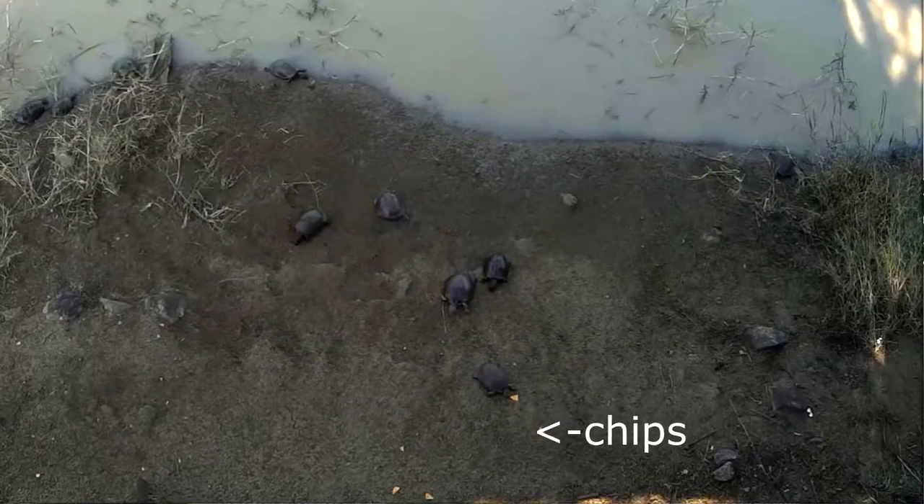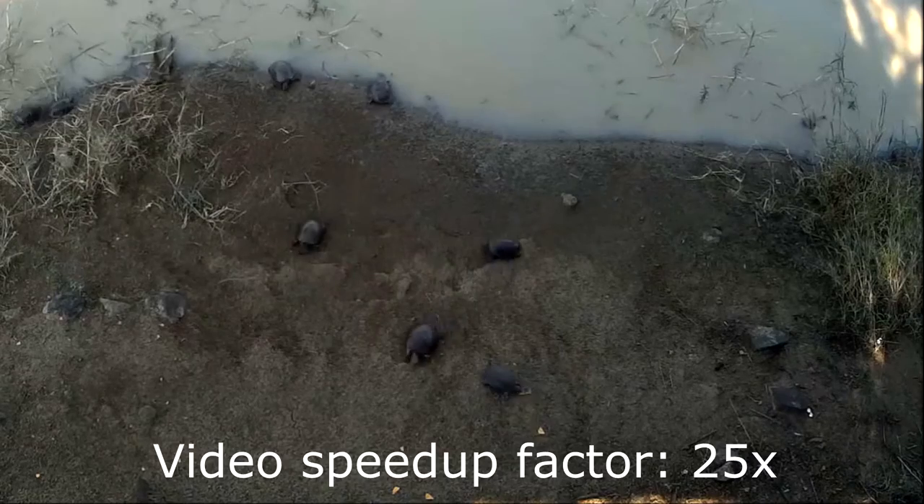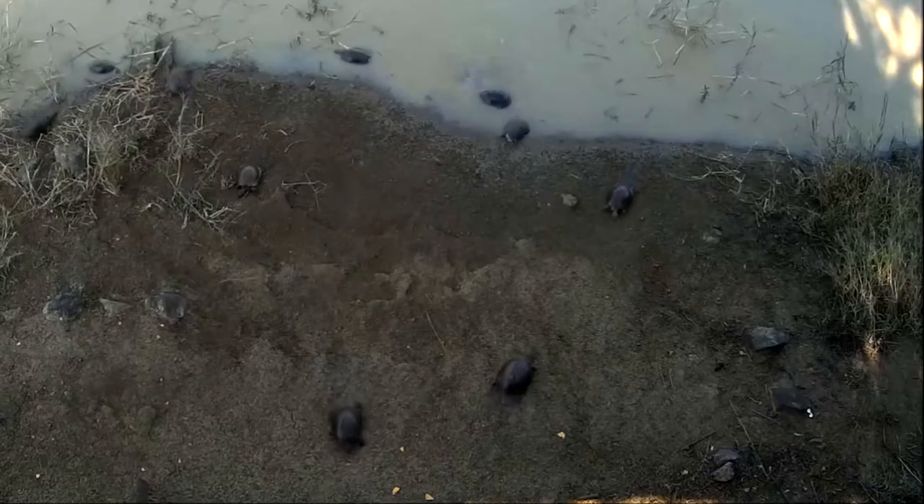Hi there, we found some turtles feeding on potato chips left under a hide at a dam. When their behaviour is speeded up 25 times they look pretty much like rats. They scavenge and fight each other and fight the catfish in the dam for their food. Enjoy!